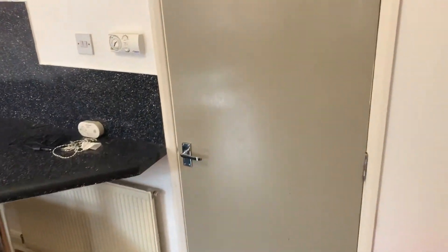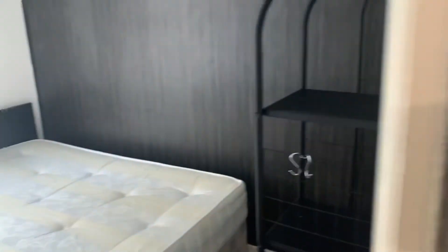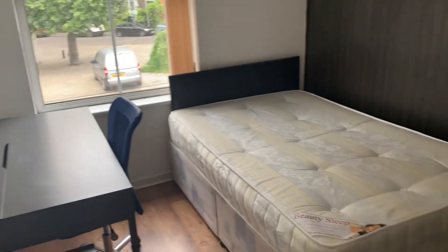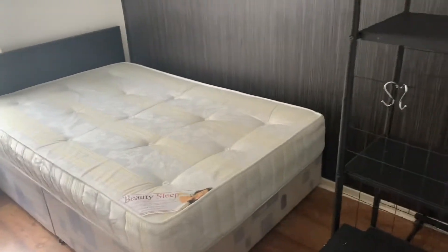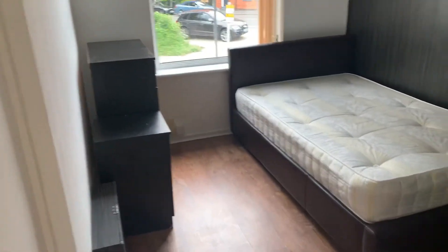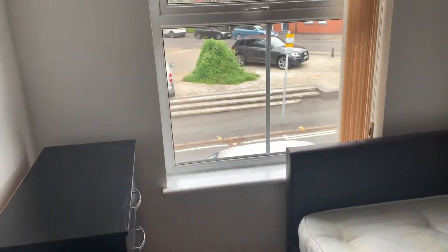Bedroom three and four. This is bedroom three — I think I might have showed you this one. And then you have a separate shower just at the end there. And then this is bedroom four — includes everything the same, got a wardrobe just there.